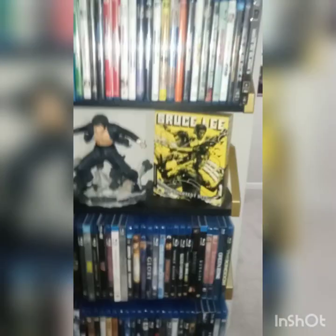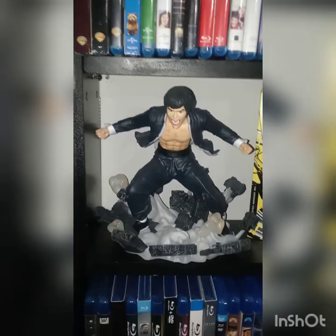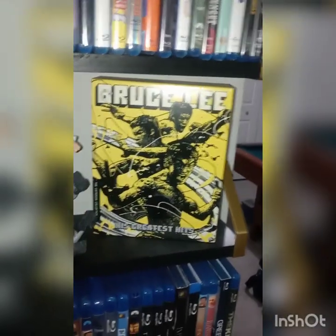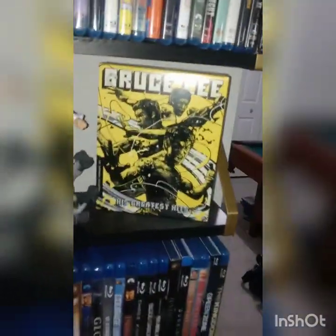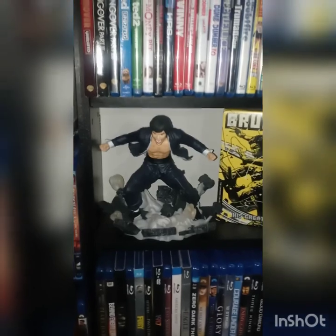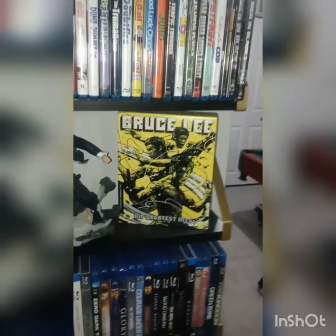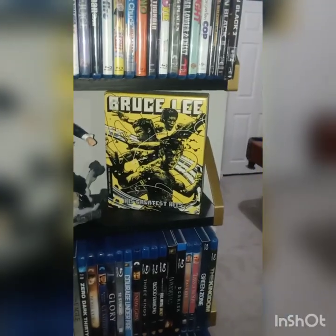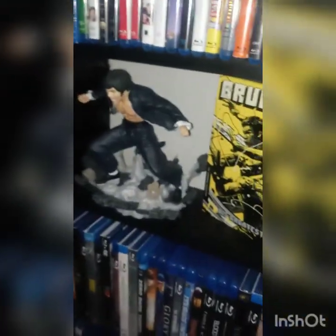Next I have Bruce Lee over here — got his figurine next to his Bruce Lee movie Blu-ray set. I thought that was a neat combo and got that also from Amazon. It looks great together. I grew up on Bruce Lee — my mom got me into him and I've been a fan ever since, so I thought they'd go well together.